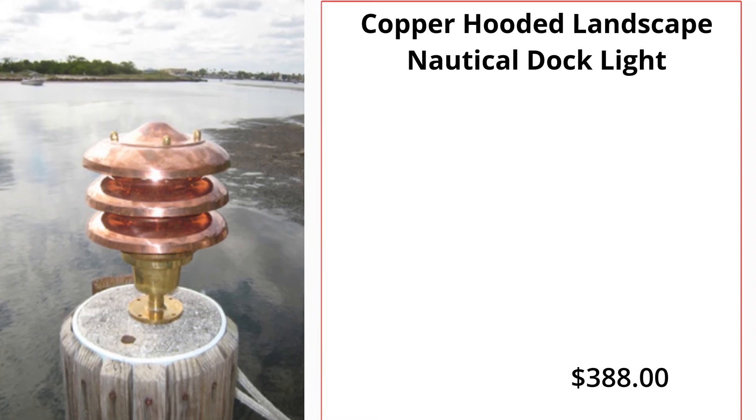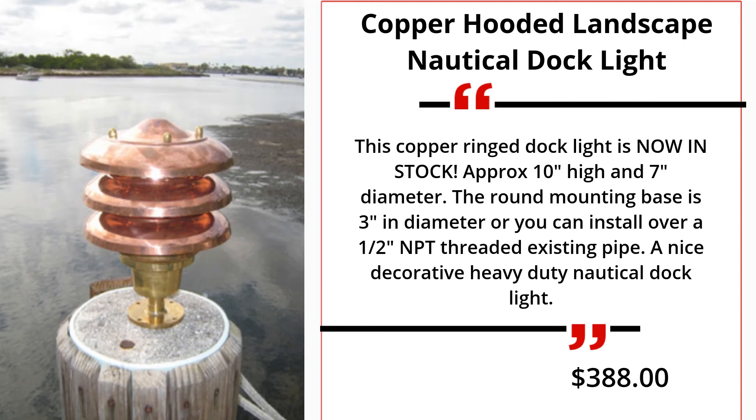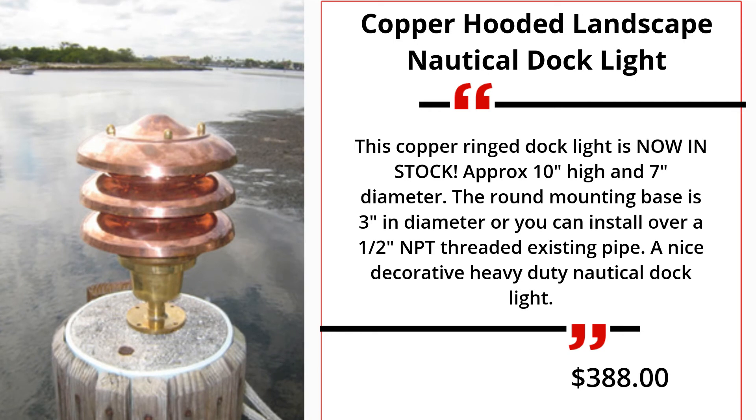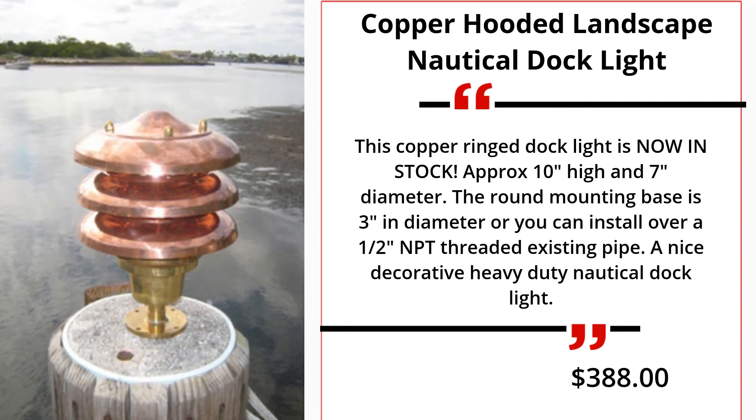Copper Hooded Landscape Nautical Dock Light. This copper ringed dock light is now in stock. Approximately 10 inches high and 7 inches in diameter. The round mounting base is 3 inches in diameter, or you can install over a half-inch NPT threaded existing pipe. $388.